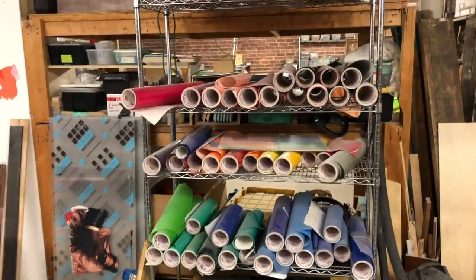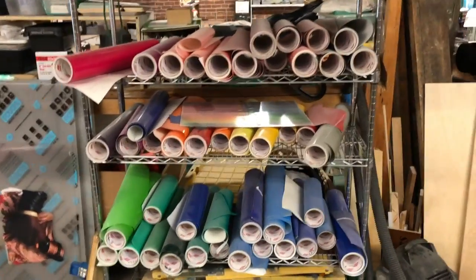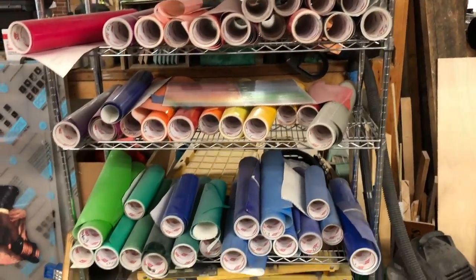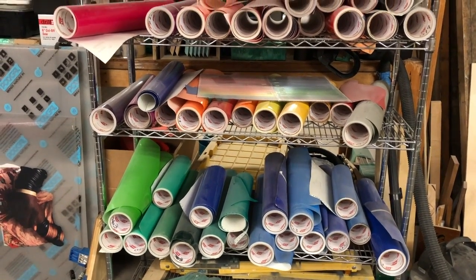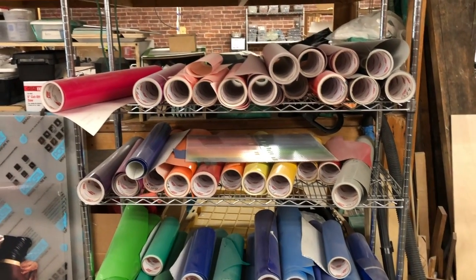Here you can see all the color films I've been using lately — a nice selection of those. They're really fun. They're adhesive on the back and they're translucent, so the light comes through them.